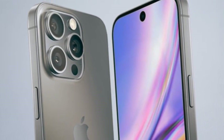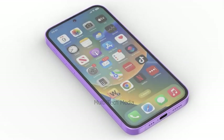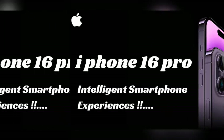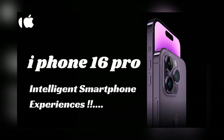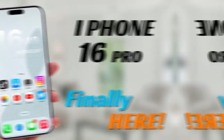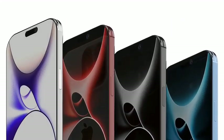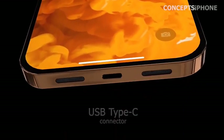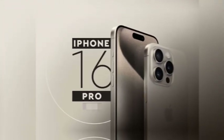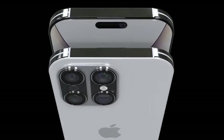The high-end 2 TB storage option makes the iPhone 16 Pro Max an excellent choice for content creators and professionals who rely heavily on their devices for work. With this much storage, users can capture and store hours of 4K video, manage large photo libraries, and run resource-intensive applications without worrying about space limitations. Apple's focus on ample storage options underscores its commitment to making the iPhone 16 Pro Max a versatile tool for users with heavy storage needs.